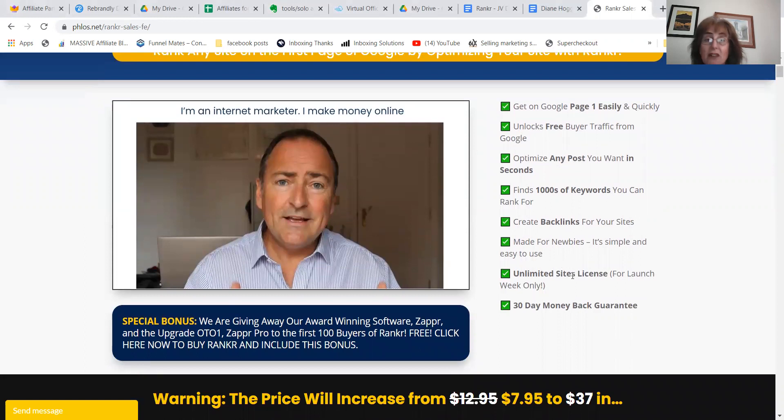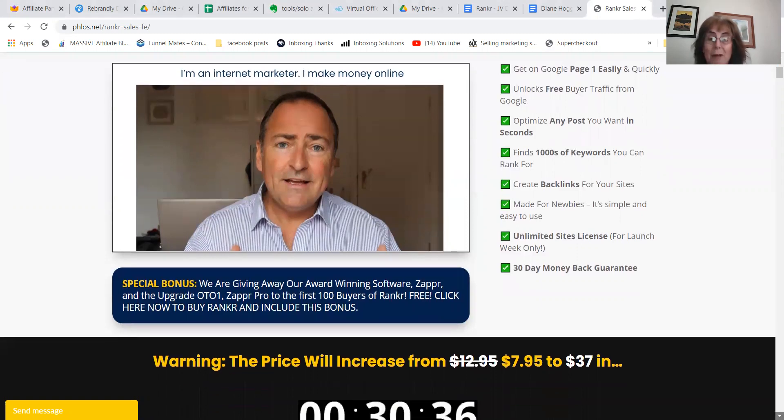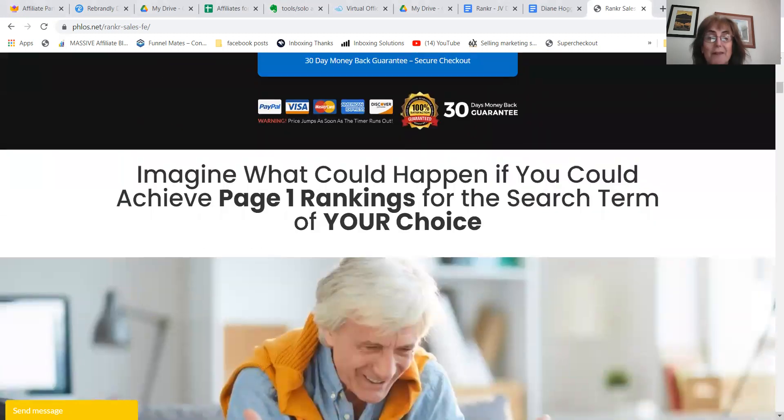Unlimited sites license — so if you've got more than one WordPress site, you can use it on unlimited. There is a 30-day money-back guarantee, but you're not going to want it because it's so amazing.